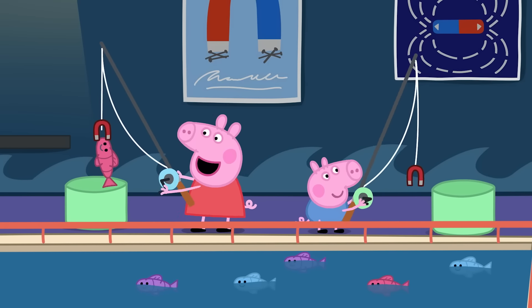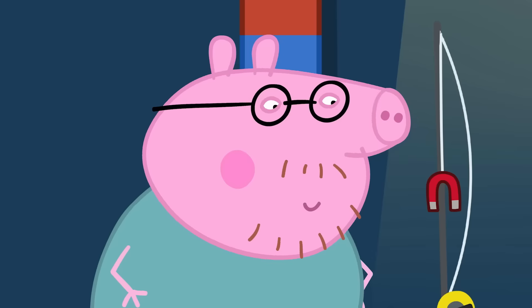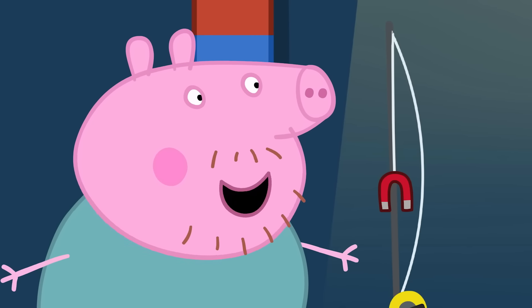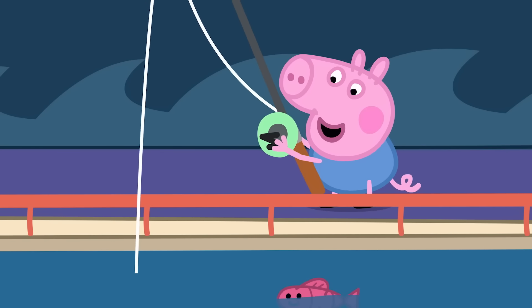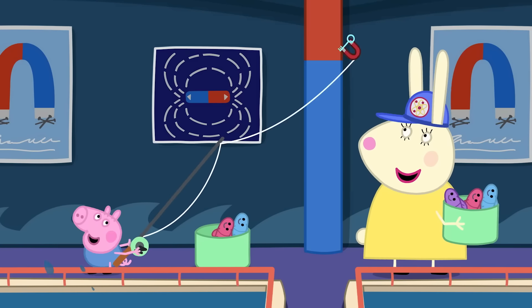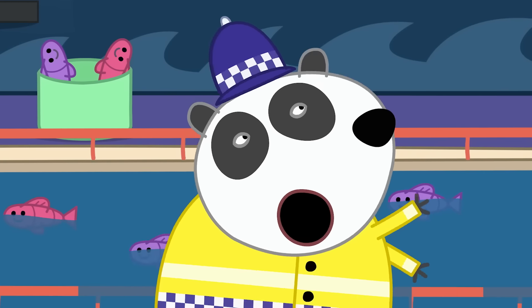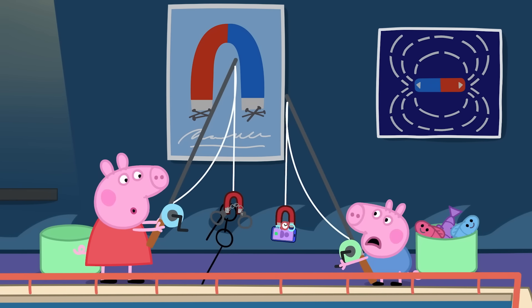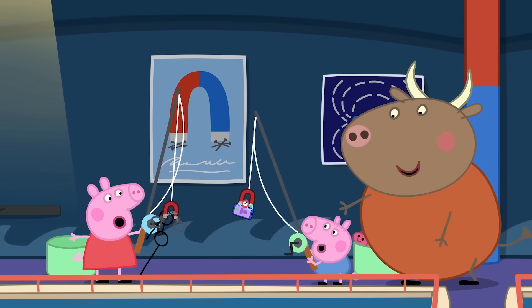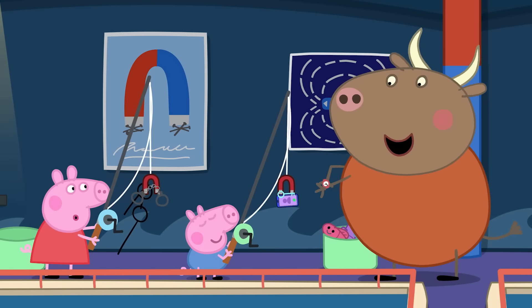Peppa and George are catching lots of metal fish, and metal glasses, and metal keys, and all sorts of metal objects. Stop! May I have my watch back, please? Whoops! Sorry!